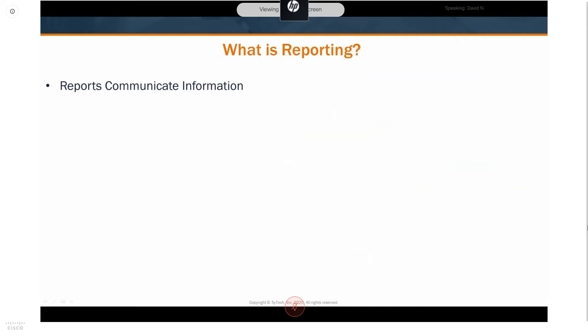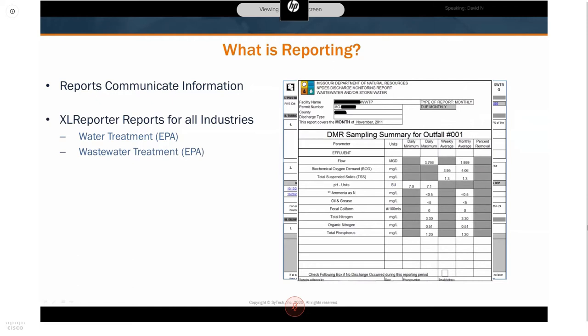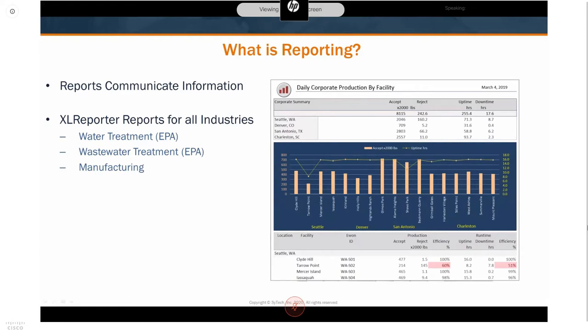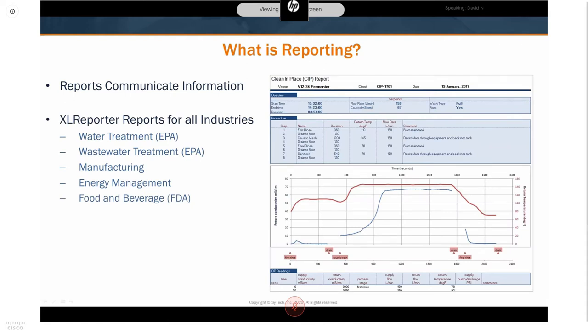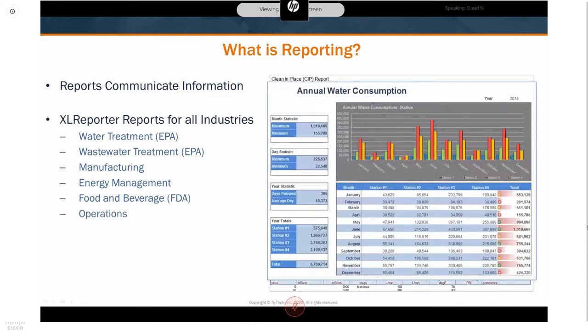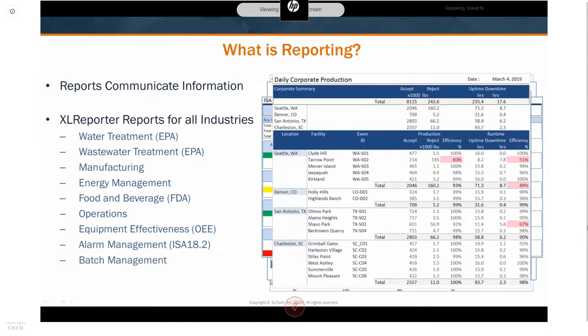What is reporting? Reports convey information, and the information depends on the industry and who is doing the reporting. For example, in water and wastewater treatment, state government requires reports for regulatory compliance. Manufacturing companies might need views of process performance. Facilities managers might be interested in energy management. The food and beverage industry uses clean-in-place reporting to ensure product safety. The flexibility of the product allows us to be involved in an endless number of industries and applications.